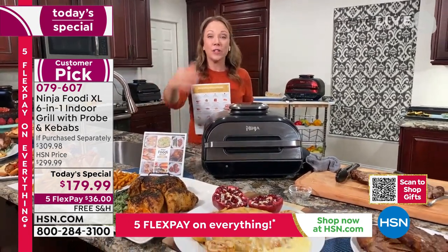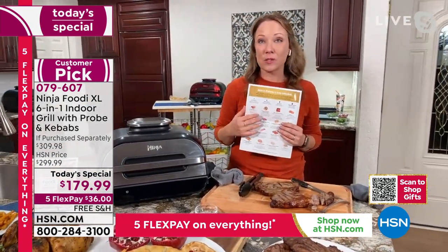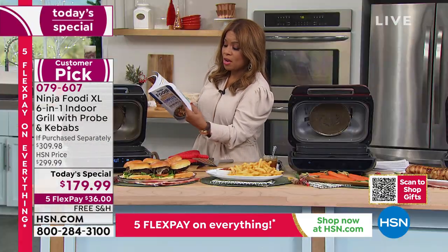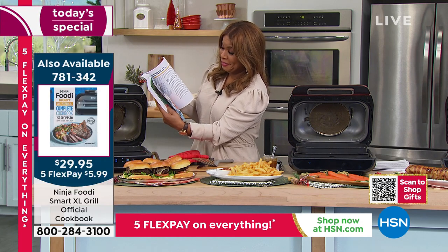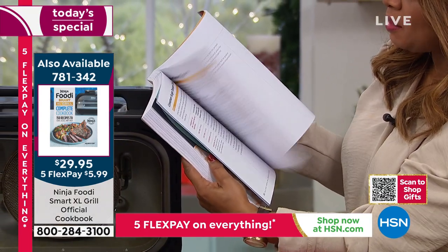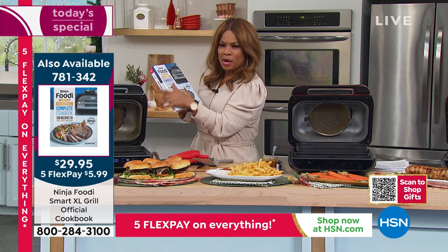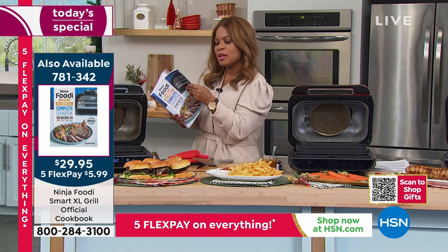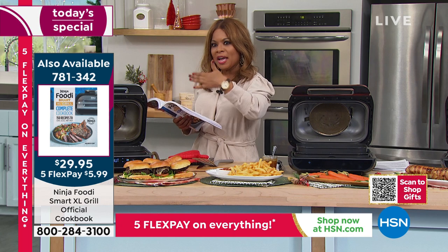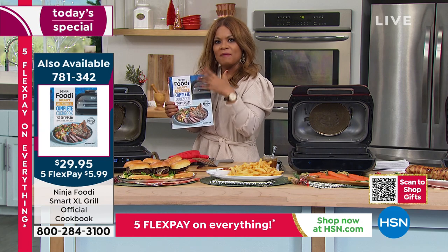There are tons of recipes in the book. One of my favorites is just chimichurri steak — so simple but so delicious. They have a whole chapter on chicken and a whole chapter on fish. I'm now into the dessert chapter, which looks really yummy — cinnamon sugar dessert chips, grilled banana s'mores, pecan pie. That's why I love this cookbook. I know it's a little more at $29, but it's really going to broaden your perspective on what you'll be able to do with this. We're only limited by our imagination. With this cookbook there are 150 recipes — the gamut of everything you will love. Please add that to your order.